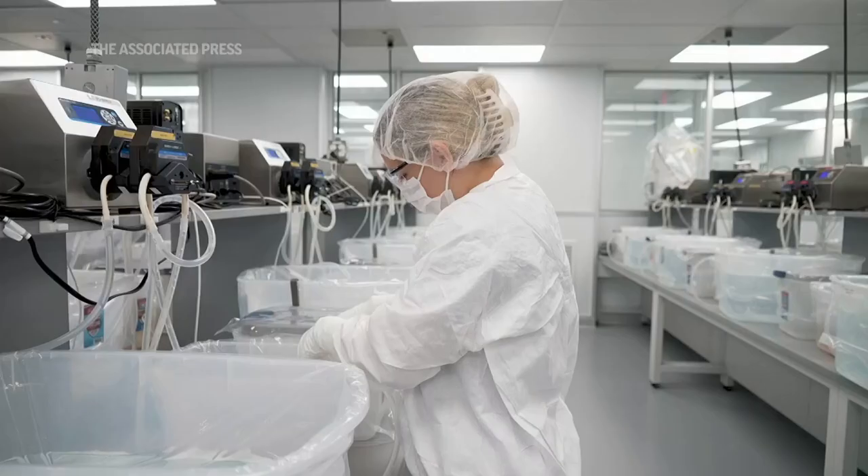We have gene editing, we have cloning, we have all kinds of things. Bioengineered kidneys might be a reality. We were really at the precipice where we could actually envision this could work.